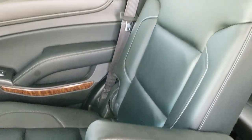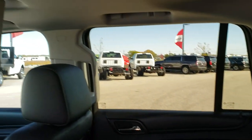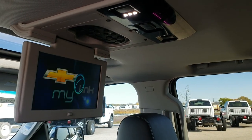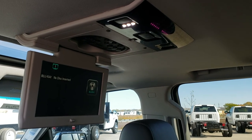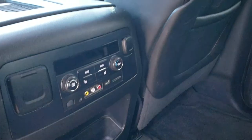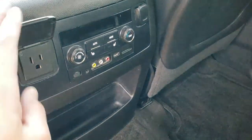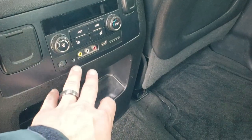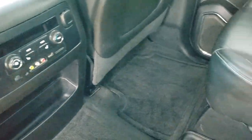The passenger seat in the second row is in really nice condition with no rips or tears. This one does have the Blu-ray Chevy MyLink DVD player in the rear. Back here you've also got heated seat buttons for the back seats, a 110-volt 150-watt plug-in, red, white, and yellow audio-visual cables, an aux jack, a USB port, and an SD card slot.